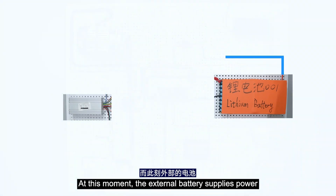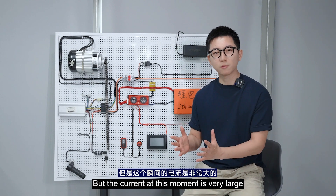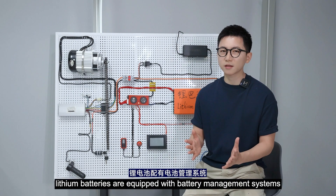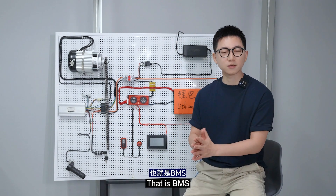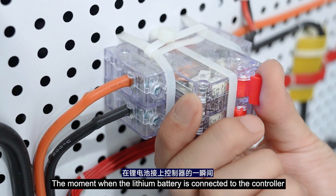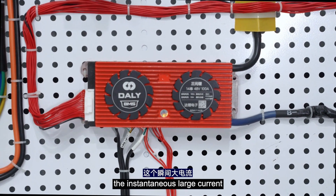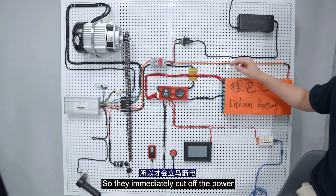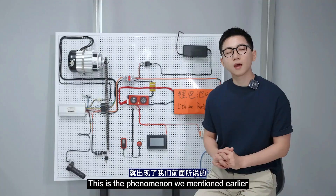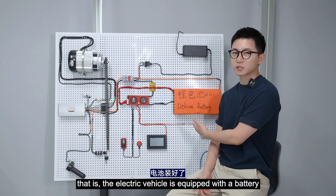At this moment, the external battery supplies power to the capacitor of the controller first, but the current at this moment is very large. We all know that lithium batteries are equipped with a battery management system, which is BMS. The moment the lithium battery is connected to the controller, the BMS will detect the instantaneous large current, and then the short circuit protection of the BMS is triggered, so it immediately cuts off the power.